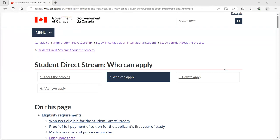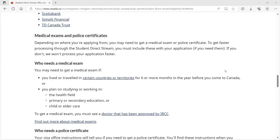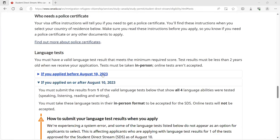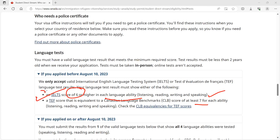You might already know something was going on. If you applied before August 10th, these were the requirements written on Canada's official immigration website: IELTS scores of 6 or higher in each language ability, and the TEF score for a Canadian CLB score of at least 7.